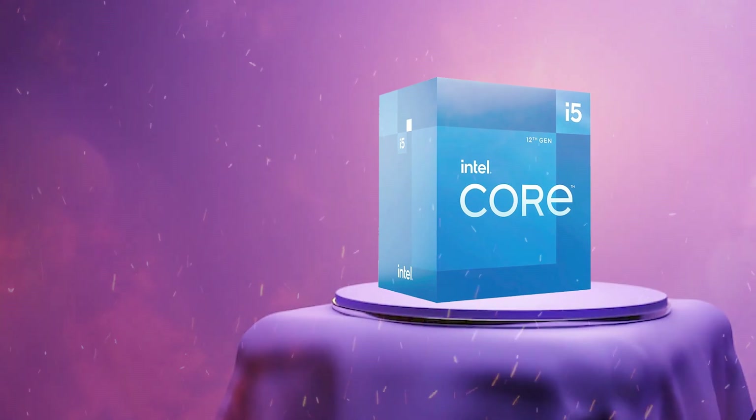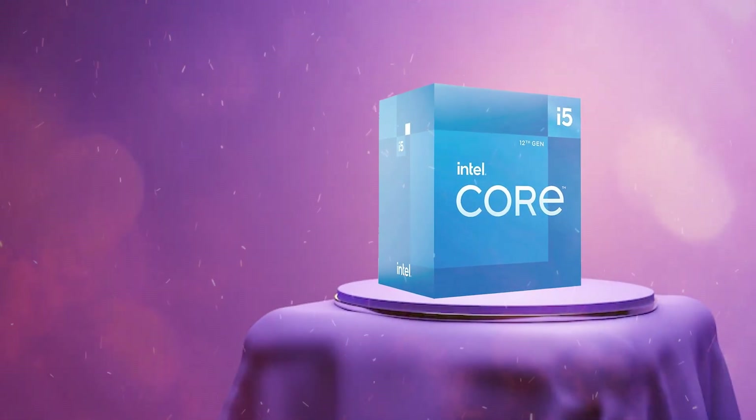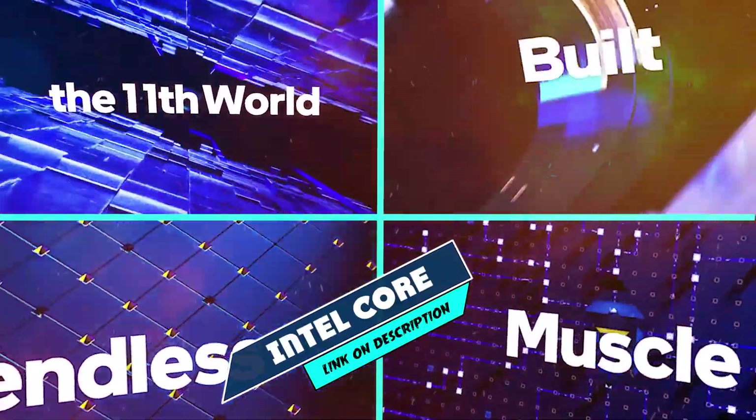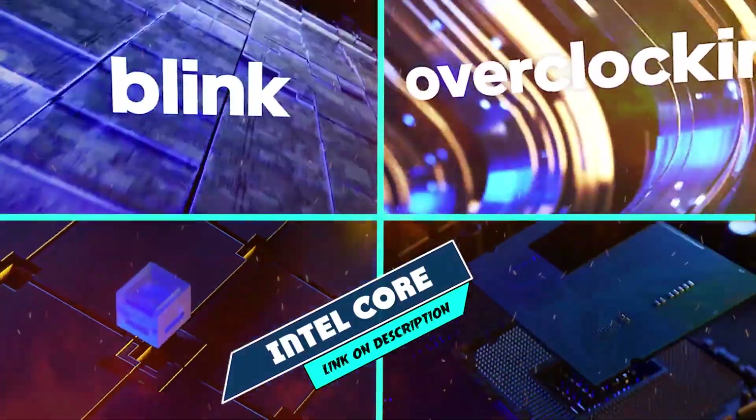It's a great choice for budget-conscious gamers and productivity users who don't need the highest-end hardware. However, if you're looking for more power for demanding tasks, you may want to consider a higher-end processor. Moving on to the next at number 2 with Intel Core i5-11400.